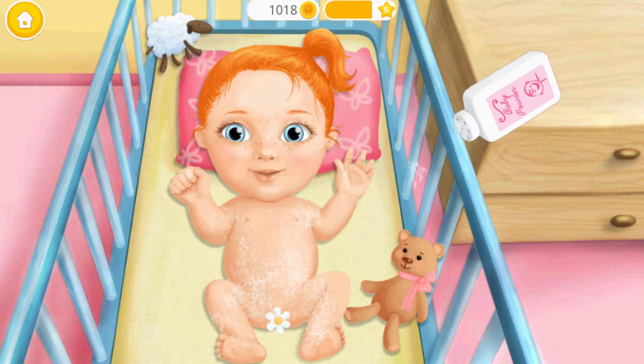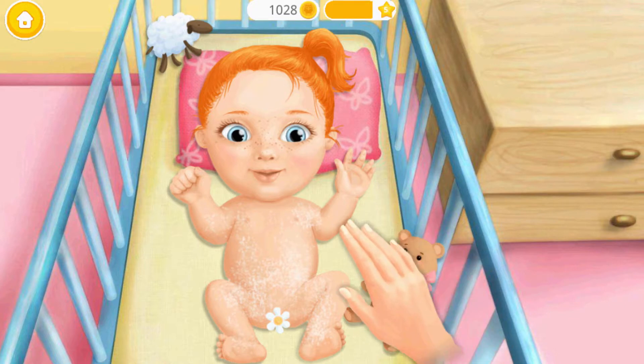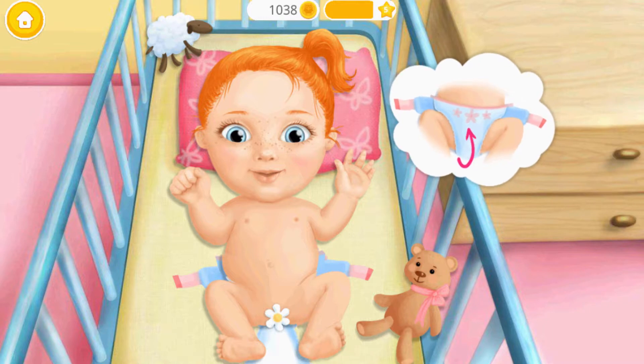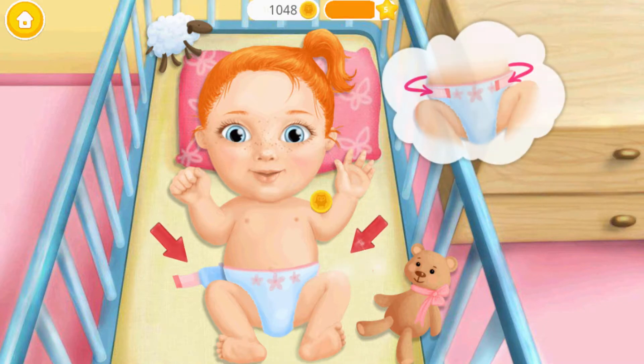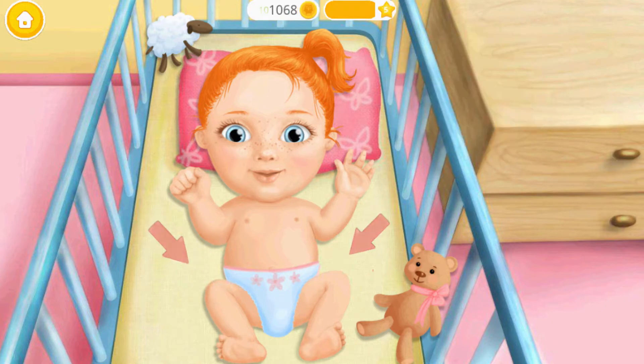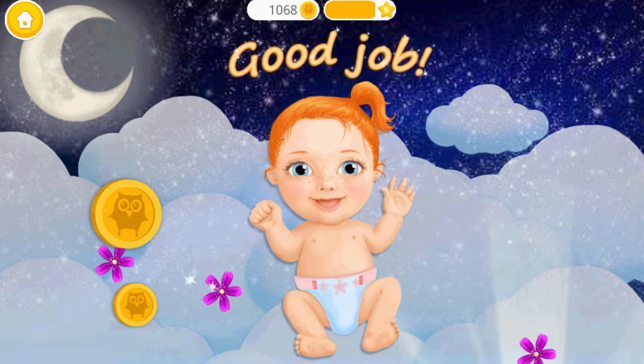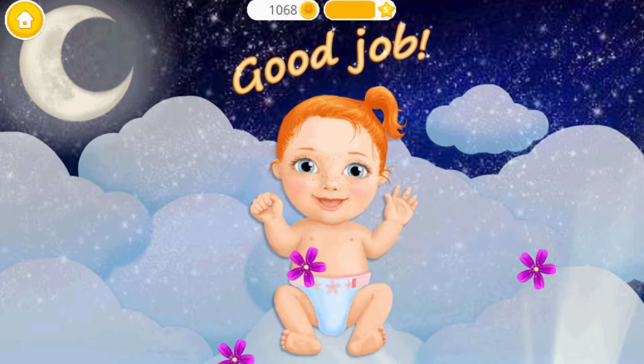Let's check my health. Great! Now let's put the clean diaper on — don't forget the straps. Good job! Emma is happy now.